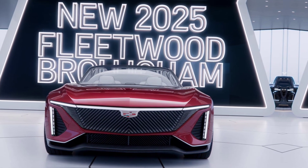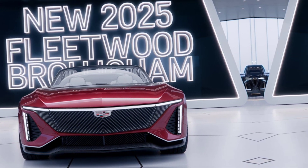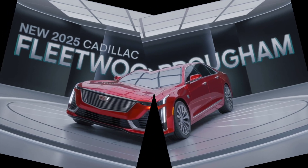The 2025 Cadillac Fleetwood Brougham is more than just a car — it's a symbol of luxury, power, and prestige. Stay tuned for more updates and let us know in the comments what you think about this stunning revival of a classic icon.